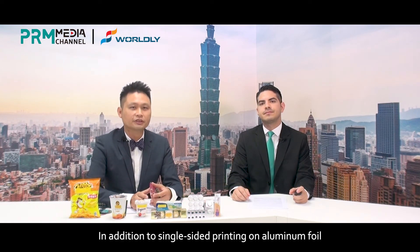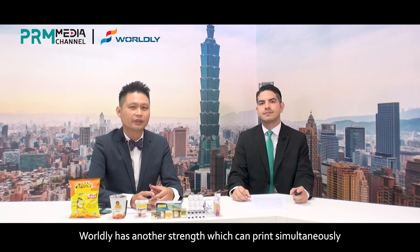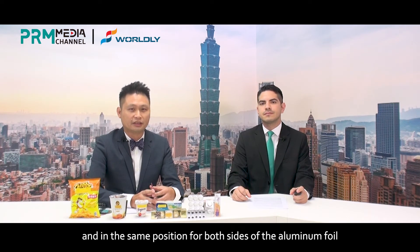In addition to the single-side printing on aluminum foil, Worldly has another strength: it can print simultaneously and in the same position on both sides of aluminum foil.